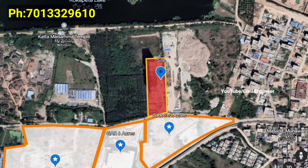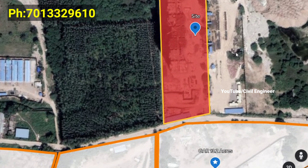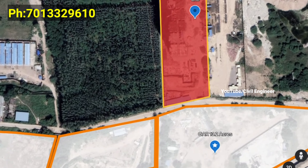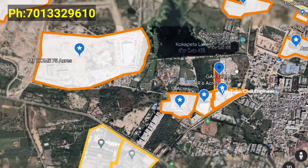We have 2.85 acres here. Nearby we have 12 acres, 6 acres, and 13.2 acres developments.